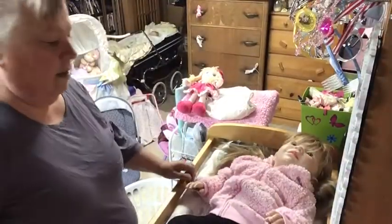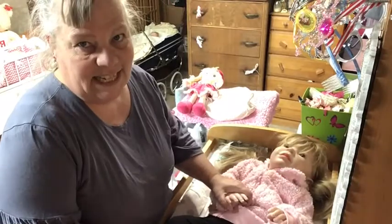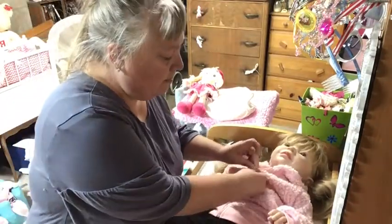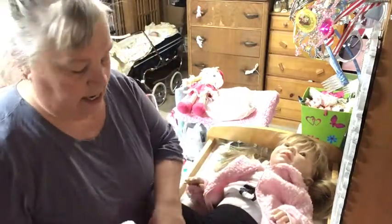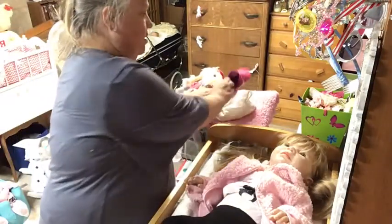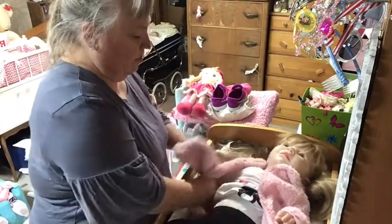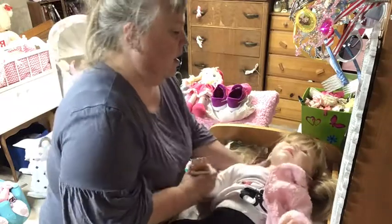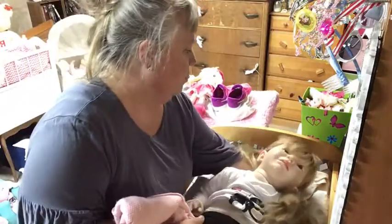Welcome back. How you doing? It is time to change Mackenzie. I usually do this off-camera because she is big and I haven't done a changing video with her, but I thought that we would attempt it and hopefully we will do okay.